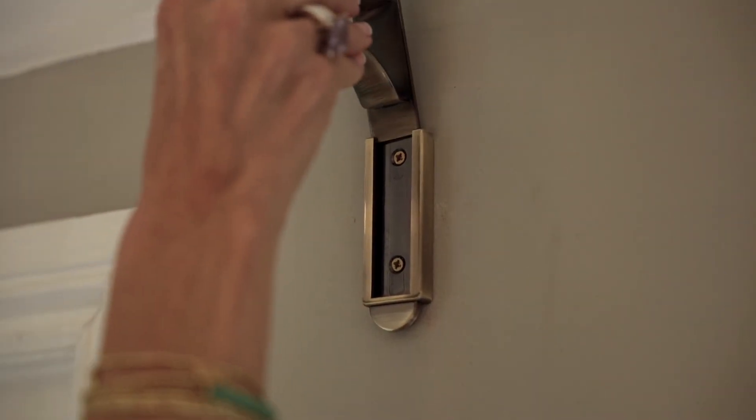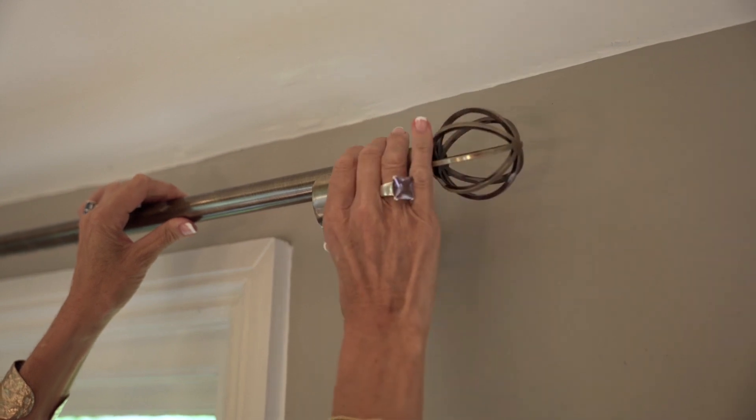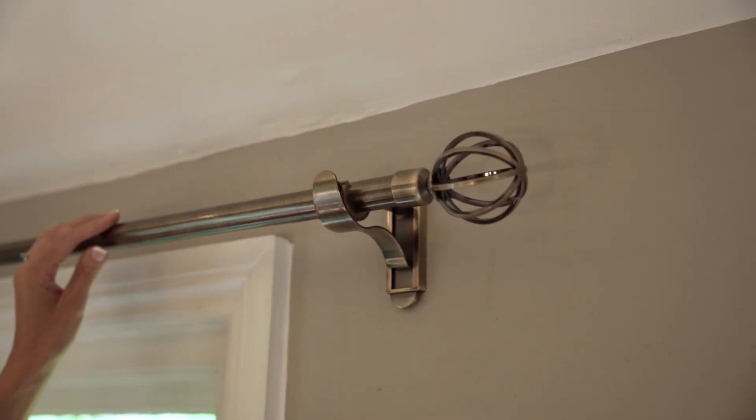I always think anything that you do in your home is slightly frightening. Trying to put up these curtain poles, I was thinking, am I going to be able to do it? It was so easy — they literally slot in. It's a few screws, you put the brackets in, there's not that much measuring. It's so easy, every single bit has been thought out.